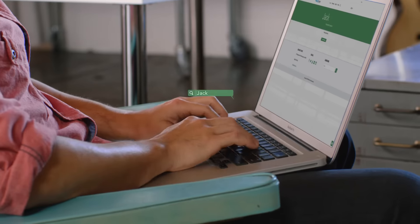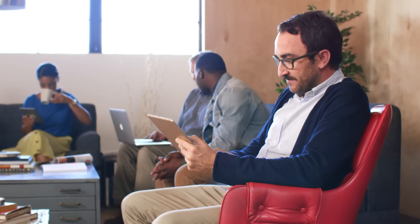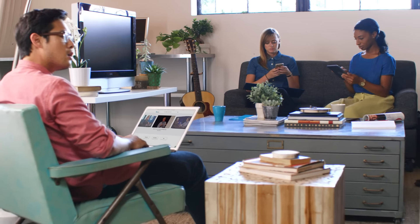But that's not the best part. GLS Next features free content from world-class summit faculty, with over 300 never-before-released videos, all searchable by keyword or by speaker, so that you can dive deeper into your leadership topics. Aren't these videos already online? Nope, just on the app.